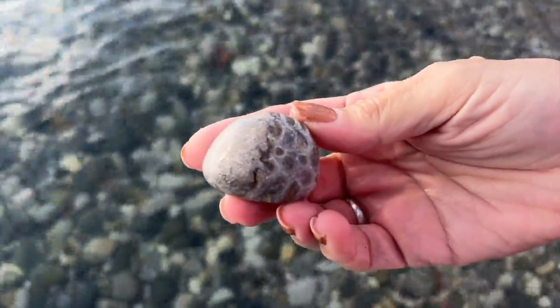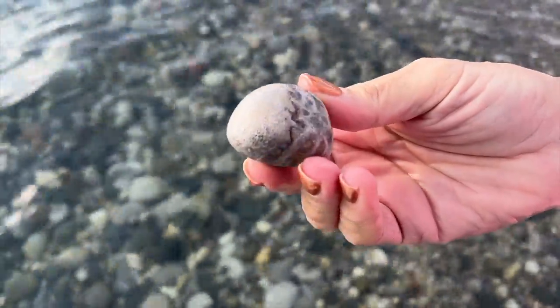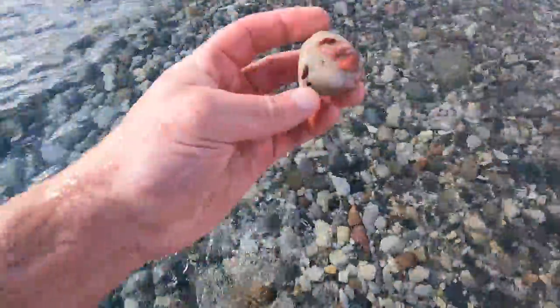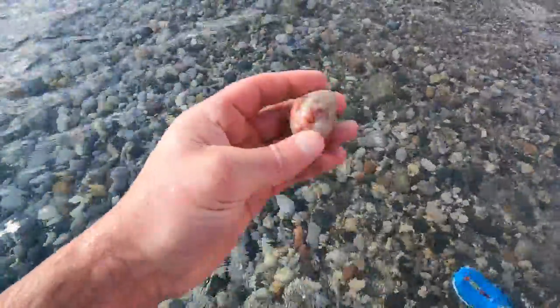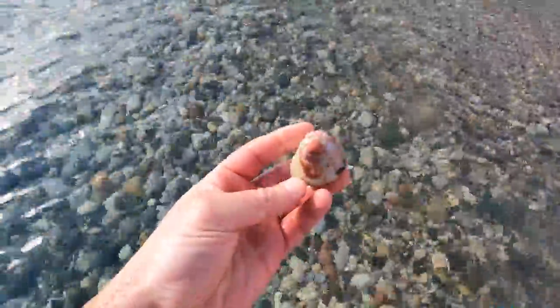What do you got there, Ann? Half Petoskey, half Charlevoix. Nice — right next door, just like the cities. Spotted a nice looking little pudding stone down here. What do you think, Ann? Is that a keeper? That's a keeper — that is so pretty. That's a good one. I guess I'll let you have it. Thank you.